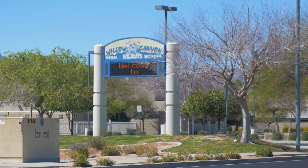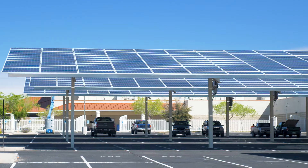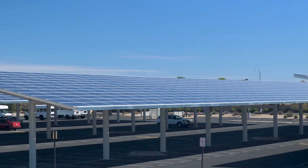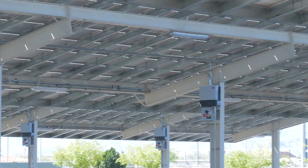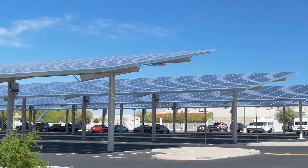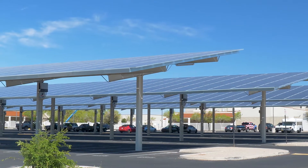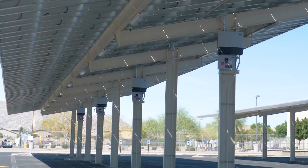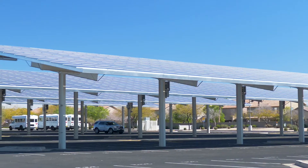We're at Willow Canyon High School in the Dysart Unified School District in Surprise, Arizona. This is a 550 kilowatt DC system that was installed back in 2014, and that includes different inverters from different manufacturers. It was really intended to be a testbed facility for us to showcase all the different string inverter technologies.